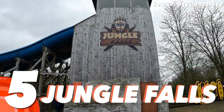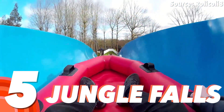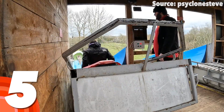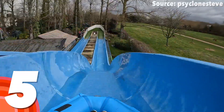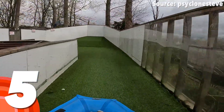Number 5: Jungle Falls. On your marks, get set, go! Halfway through our top 10 list, things are beginning to become a lot more competitive — and by competitive, I mean racing your new frenemies down a jungle slide competitive.